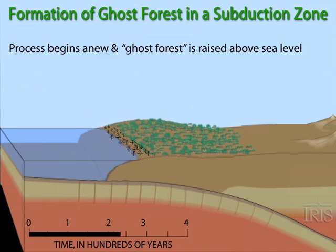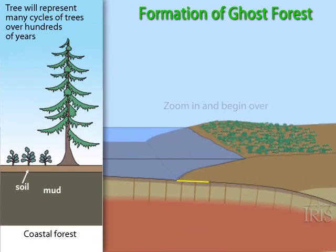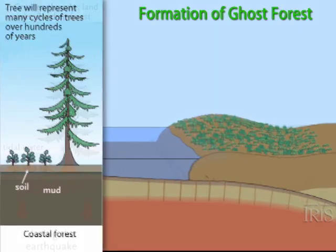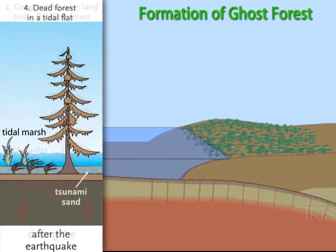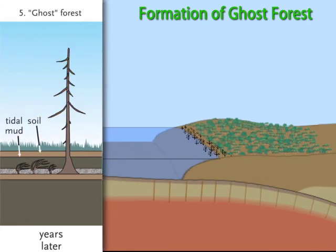Let's look at a close-up view. The forest, represented by this single tree, grows in a fertile soil upslope of the shoreline. During rebound, the land level drops below sea level. The tsunami carries sand and debris inland. Over time, the tree roots die in the salty marsh and the mud accumulates. The land gradually rises again.